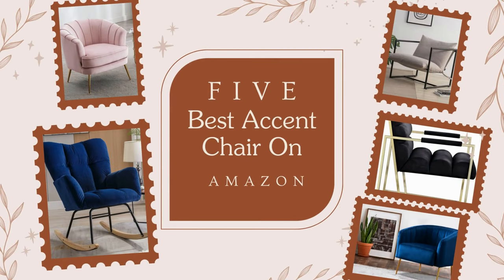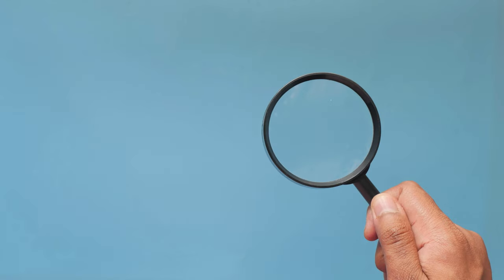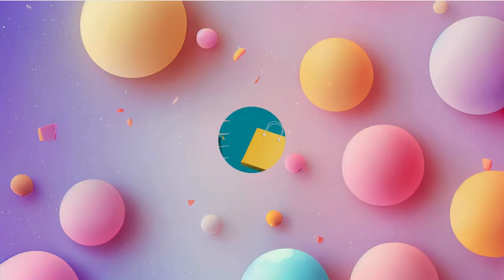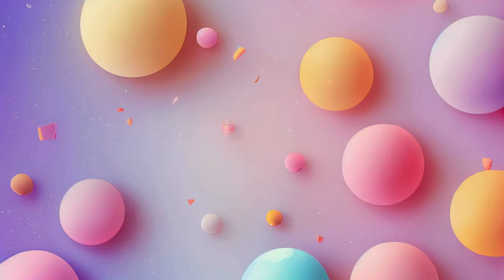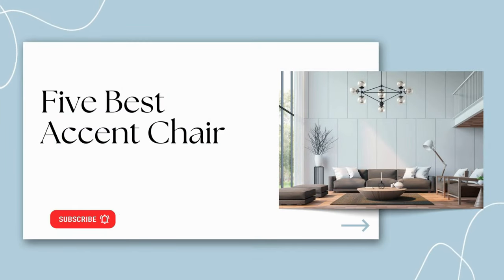Feeling lost in a jungle of fluffy chairs and fancy squares? Websites everywhere boast cozy seats and stylish finds, but it's enough to make anyone dizzy. Don't worry, design fans! I've dug deep into Amazon's giant collection and picked the five top accent chairs that are both cute and comfy. Here is The Furniture Journey's Five Best Accent Chairs.